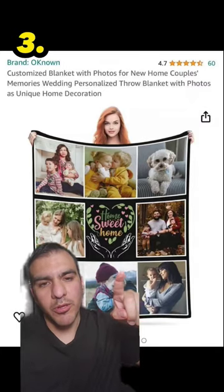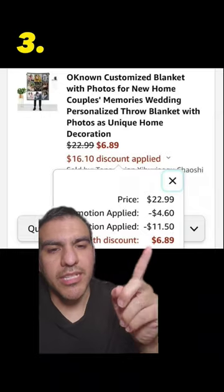This is a customizable blanket — you can add photos of your family or dog. We're doing the CMT52713. Click redeem and pay $6.89.